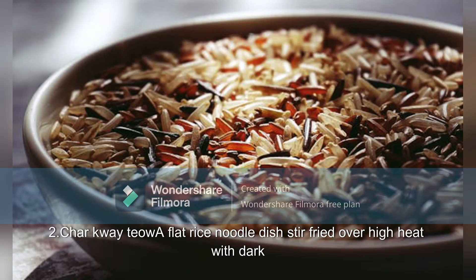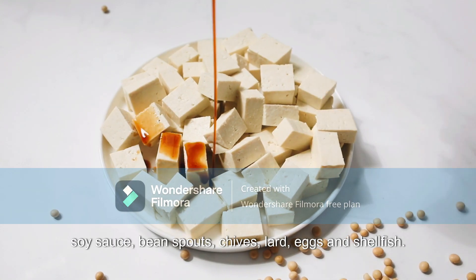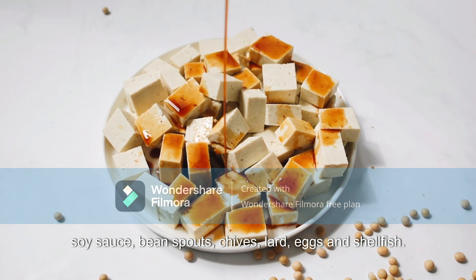2. Char Kway Teow: A flat rice noodle dish stir fried over high heat with dark soy sauce, bean sprouts, chives, lard, eggs, and shellfish.